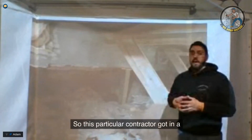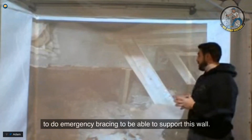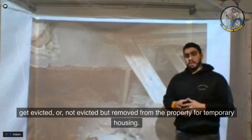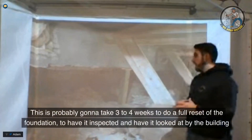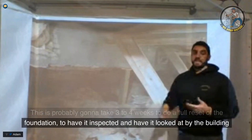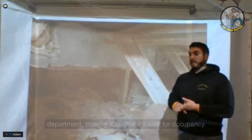This contractor got into really tough shape and had to do emergency bracing to support the wall. All the tenants across all three units had to be removed from the property for temporary housing. This is probably going to take three to four weeks to redo the entire foundation, have it inspected, and reviewed by the building department to make sure it's safe for occupancy.